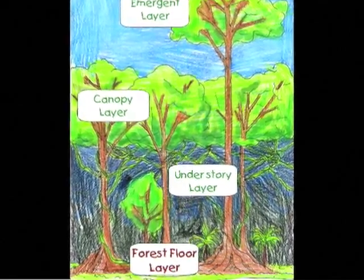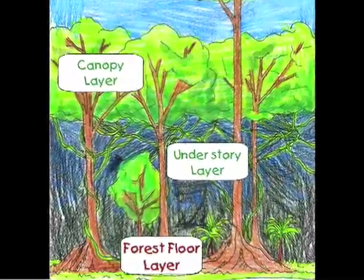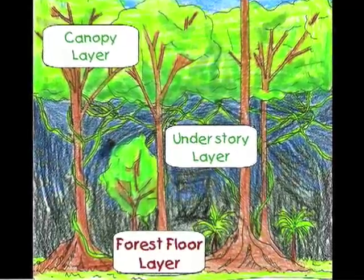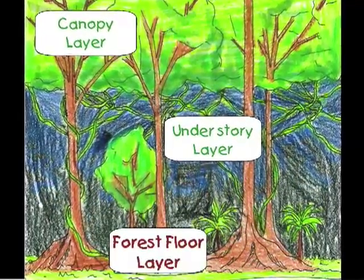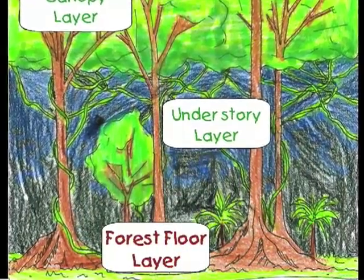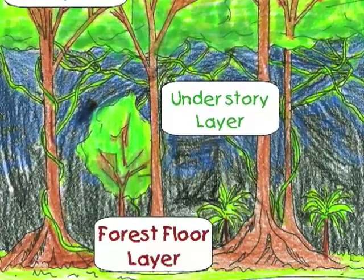Only about 1% of sunlight reaches the forest floor. It is dark down there. Ants and insects live in the dead leaves on the buttress roots and vines. Snakes, lizards, and mammals like tapirs, anteaters, and wild pigs live here. The forest floor is very open, with giant tree trunks and vines wrapping around each other.